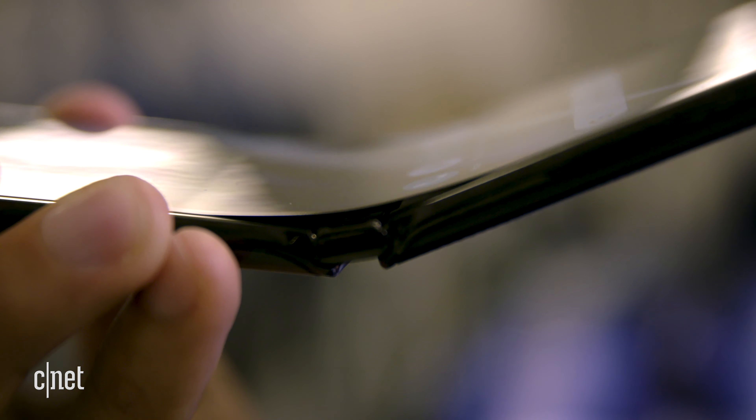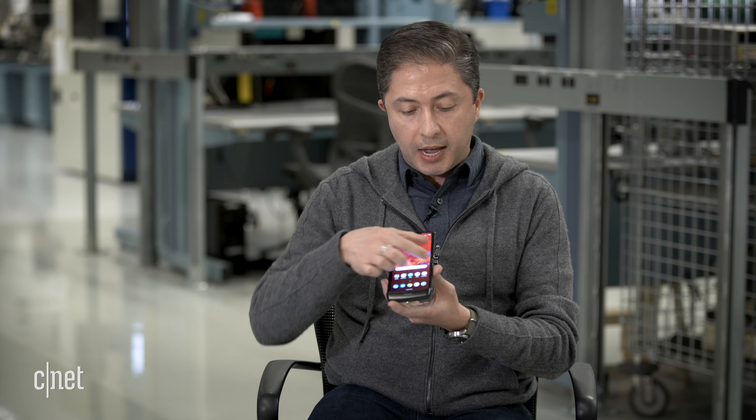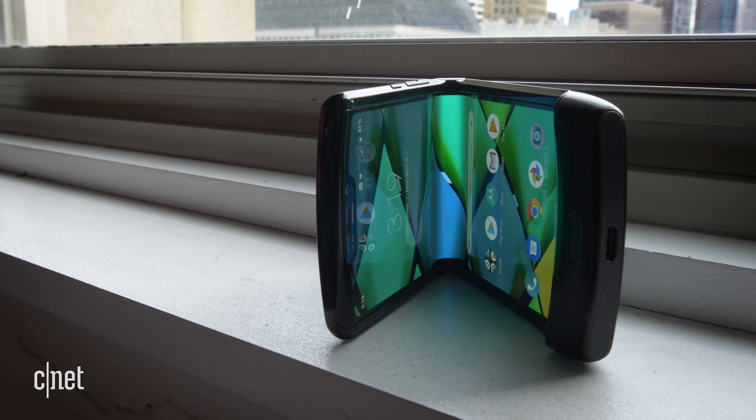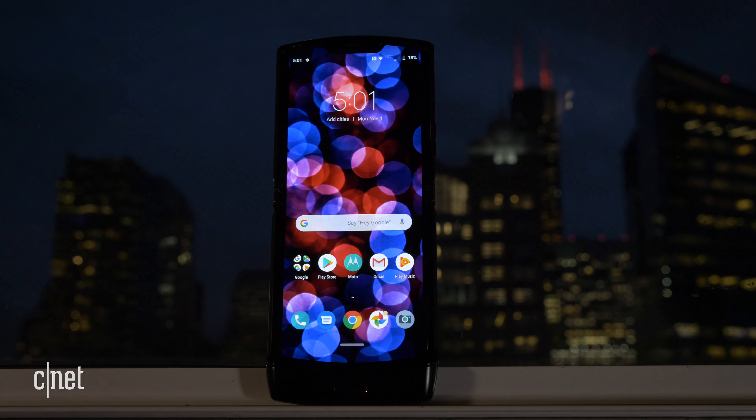All the components of the hinge had to live on the sides of the display, because this central area is actually used to fold the display and it's also used to support the display.